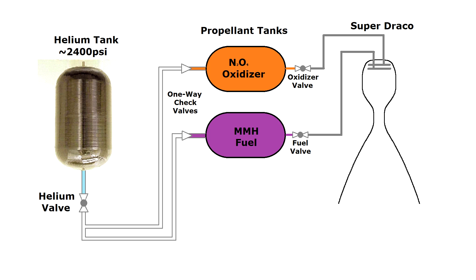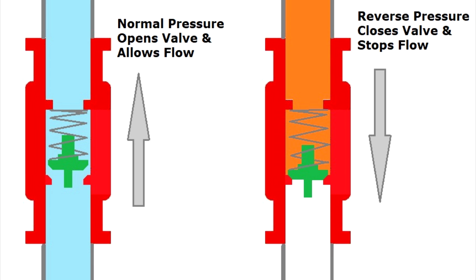At the least, backflow might cause burping as gas flows through the system. Even worse, the piping in the gas system is typically titanium, whereas the piping in the fuel and oxidizer system is likely stainless steel — much more robust against corrosive fuel. Check valves work based on pressure: when fluid flows in one direction, it pushes the valve open; when pressure is in the reverse direction, it pushes the valve closed and stops the flow.